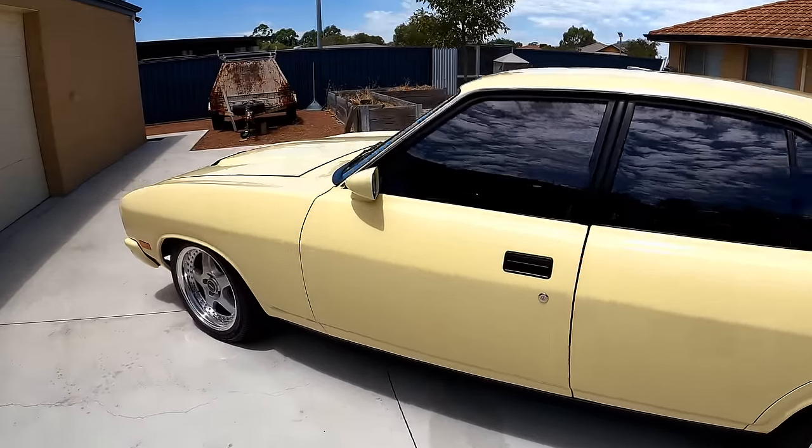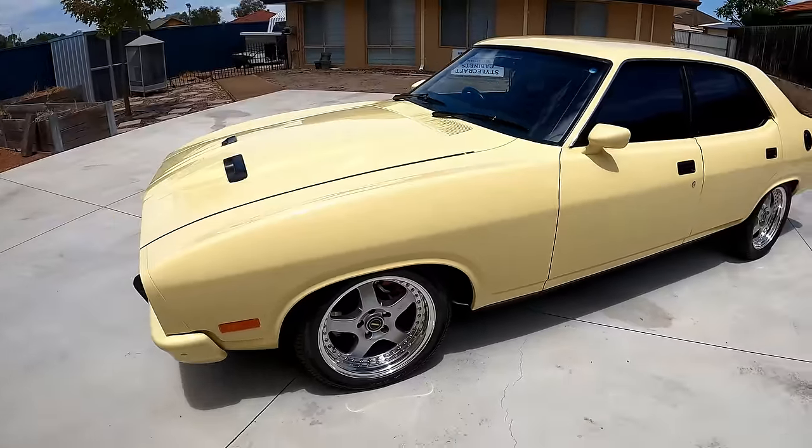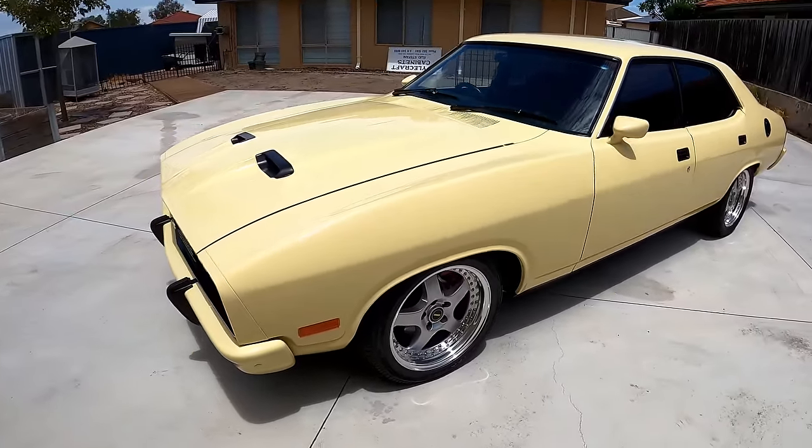That's how she's finished off today with the Simmons wheels. As for the colour — it's called Sweet Cream. It's an original Ford colour.